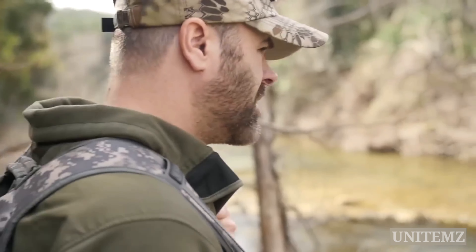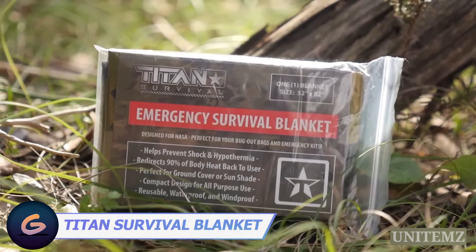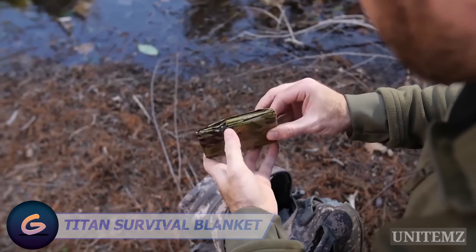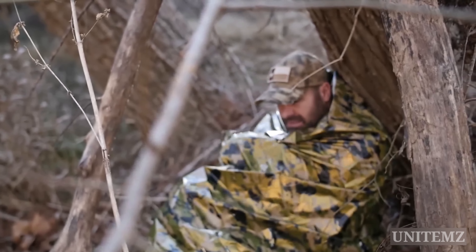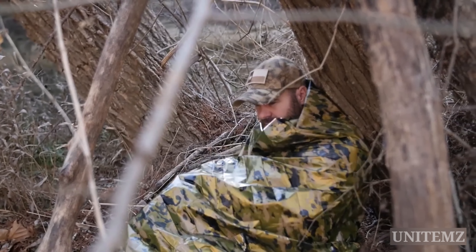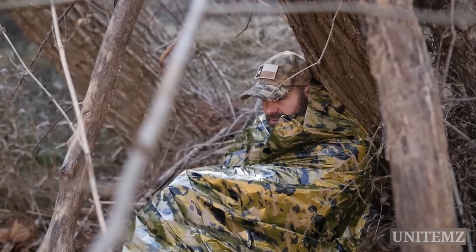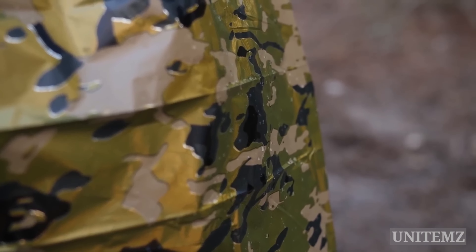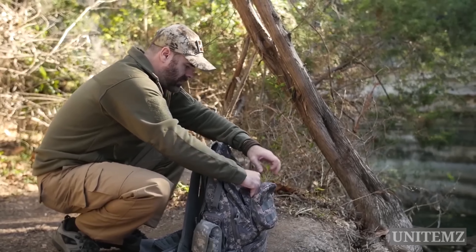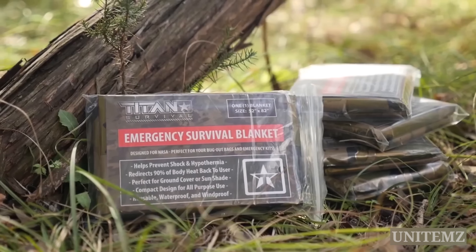You know those times when you're stuck out in the wilderness without warm clothes, or when the weather suddenly turns on you? That's when this emergency survival blanket comes in handy. Made from the same material used to protect NASA's Apollo Space Program equipment from radiation, the Titan Survival Blanket reflects up to 90% of your body heat back toward you, protecting against hypothermia or shock. Additionally, the blanket is waterproof, windproof, and reusable, making it perfect for your emergency kit, backpacking, or bug-out bag.